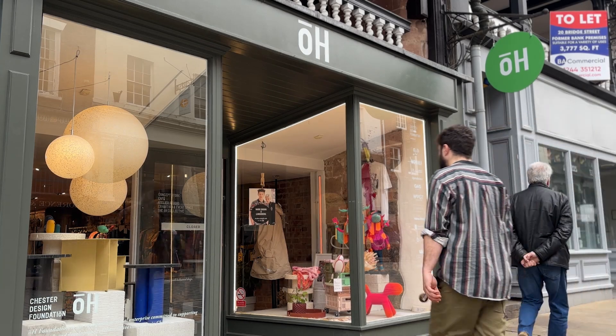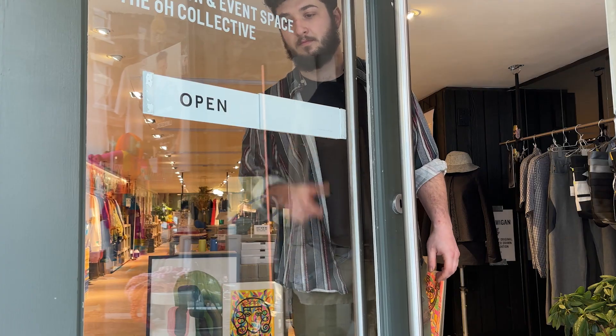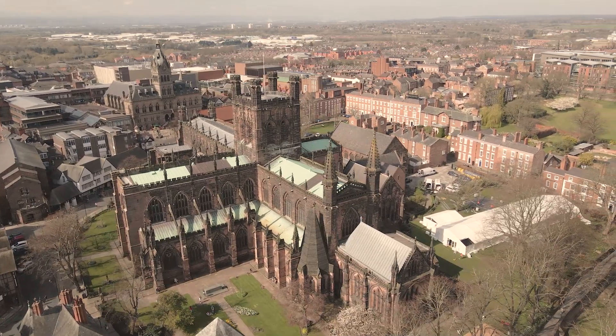Welcome to the Printlabs Homeware Design Challenge. In this challenge, we're giving you the opportunity to design a retail product for the O Foundation Store, located in the historic city of Chester in the UK.